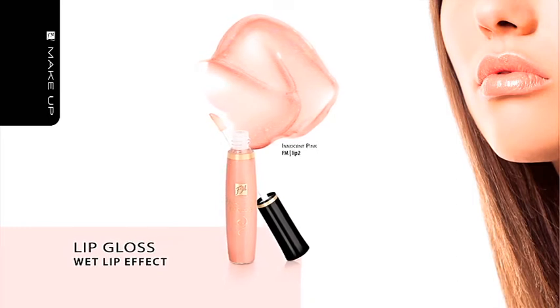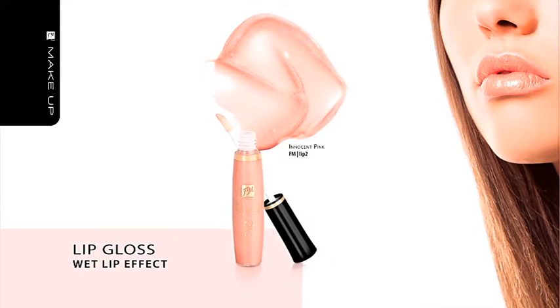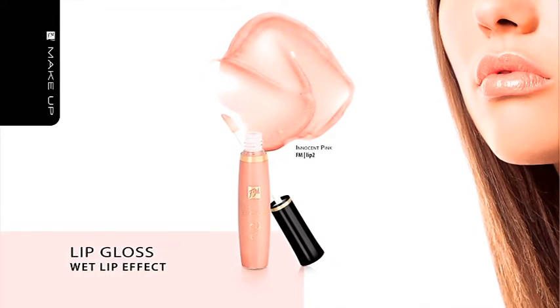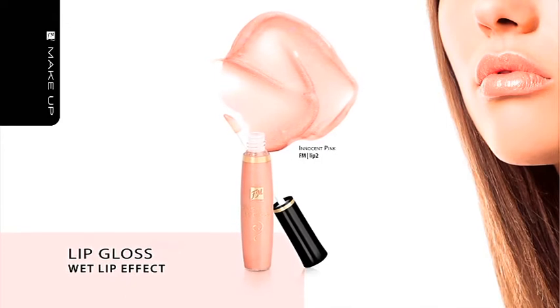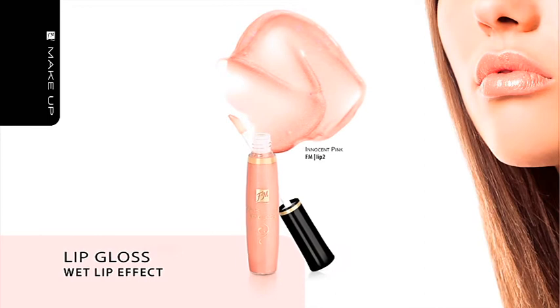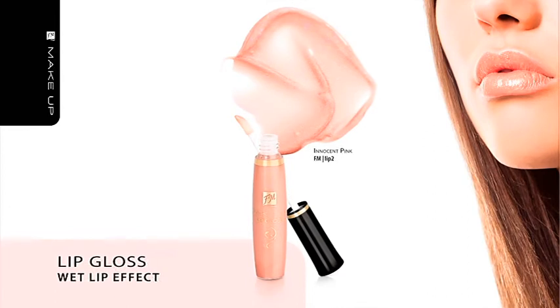Lip Gloss — Innocent Pink, Wet Lip Effect. The innocent pink wet lip effect can be easily obtained by using our Innocent Pink lip gloss. Opalescent pearl dust and light reflections optically smooth your lips and make them gleam intensively. The lip gloss contains nourishing grape, safflower and soya oils, as well as UV filters, and comes in a handy dispenser.